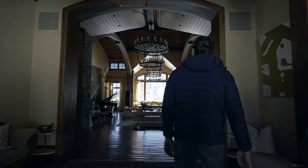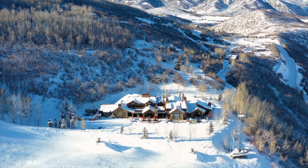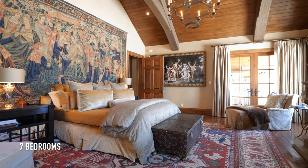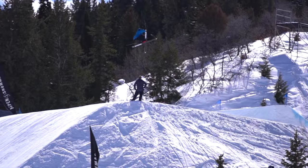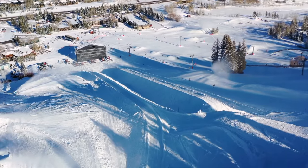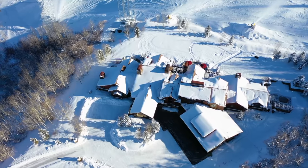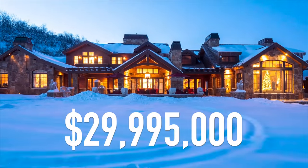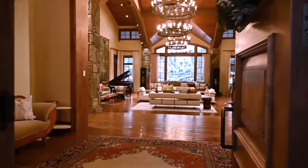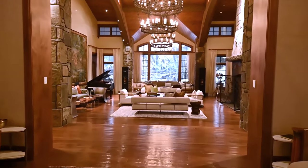Before we jump into the tour, here are some stats on the property: it has seven bedrooms, a gourmet chef's kitchen, and is ski-in ski-out, located right on the mountainside where the X Games are held. The home is privately situated on 8.6 acres of land and is on the market for just under 30 million dollars. It is such a large-scale home, and right off the bat it's clearly built for entertaining.